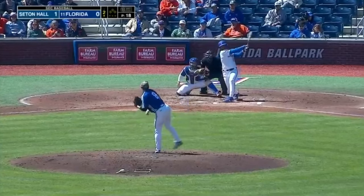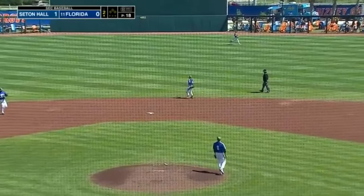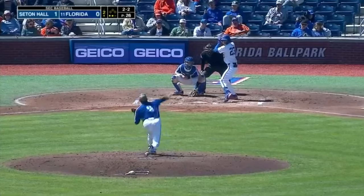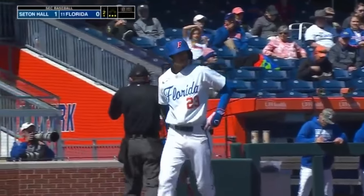So Kendrick Kalilau steps in, and first pitch swing, and he lines one right to the second baseman. The 0-2 pitch is by him, so some new life. The 2-2 pitch is at the knees for a strike.